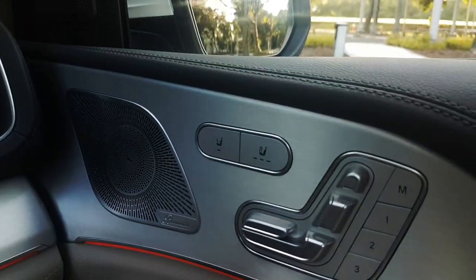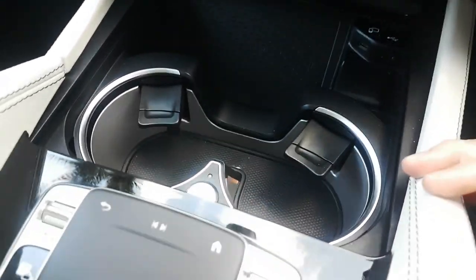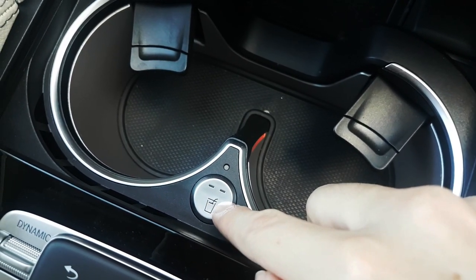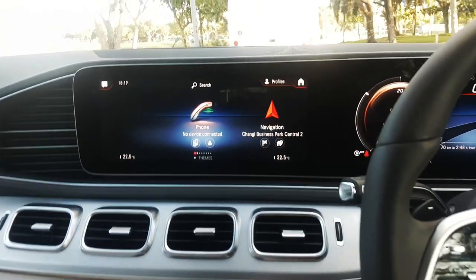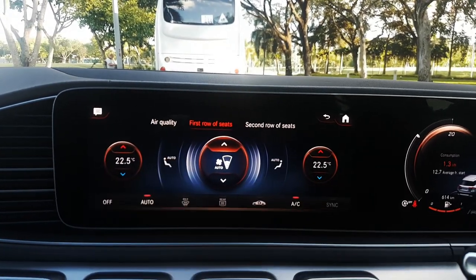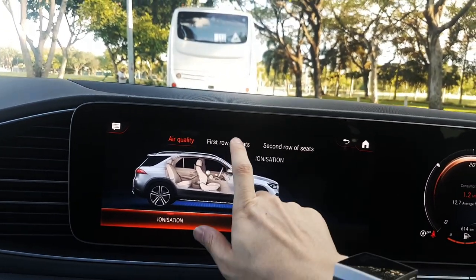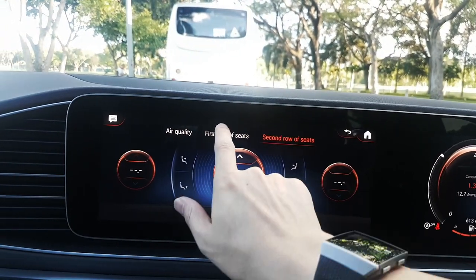Adjustable seats, adjustable steering column, and the sound system sounds pretty good. There's a drink heater and cooler built in — that's quite cool, though I haven't really tried it out. There's also an air ionizer function, a charcoal filter, and because it's a three-row SUV, you can control the aircon for both the front and the back right from the front — really cool.